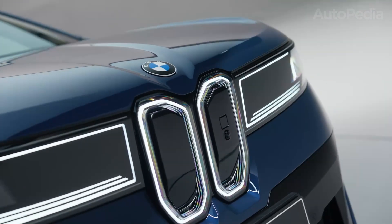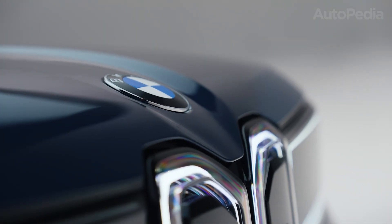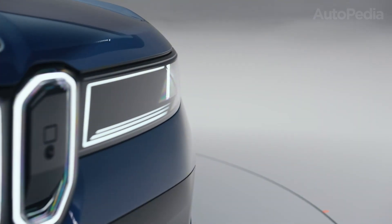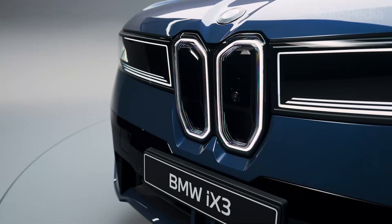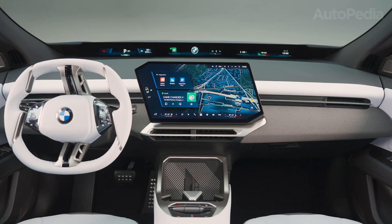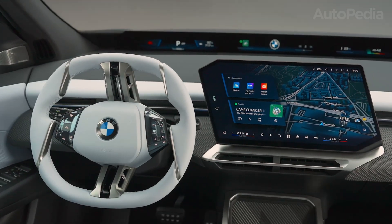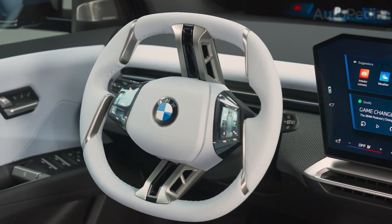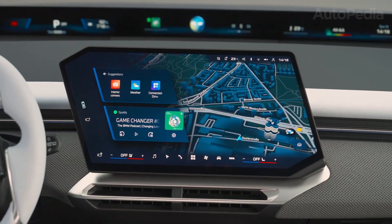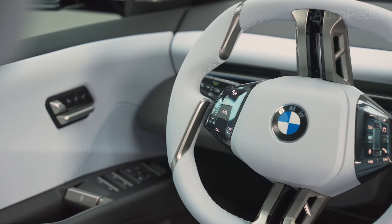Three reasons to buy the 2026 BMW iX3 Neue Klasse. First, jaw-dropping range and the fastest charging: the iX3's 108.7 kWh battery offers a WLTP range up to 805 km and can add 372 km of range with just 10 minutes of charge at 400 kW — long-distance freedom, redefined. Second, panoramic vision, augmented reality, and Hyperson X tech make the digital experience feel more smartphone than car, always ready to update and adapt. Third, large, usable cargo capacity — 1,750 liters with seats folded, plus a 58-liter front boot — puts it at the top of class for day-to-day and adventure flexibility.